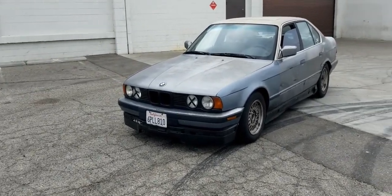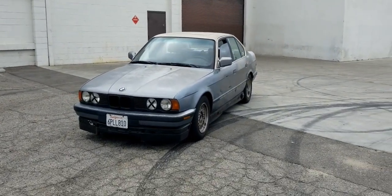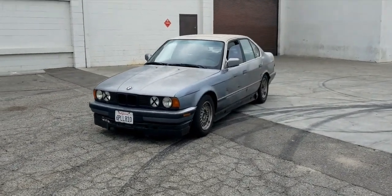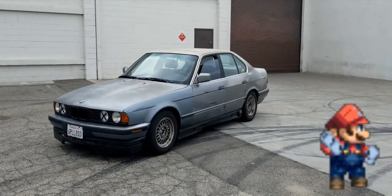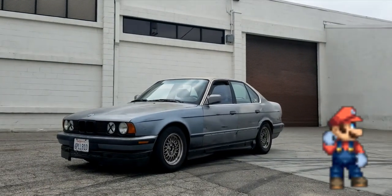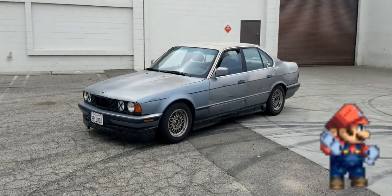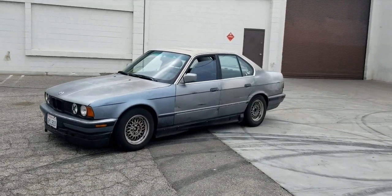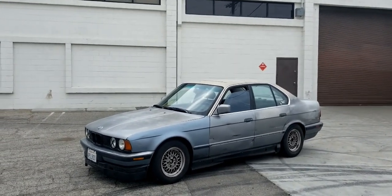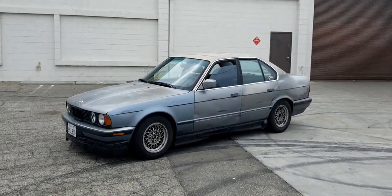So this is my E34 BMW 525, it's a 1992. This is something I've been working on slowly. It's a piece of work for sure, but I love seeing these things on the road, so I have a lot of plans for this one. I plan on getting some coilovers right now — I got some junkyard springs, which I have a different video on. I'm going to make a playlist of BMW E34 content so you guys can watch the progress of this build.